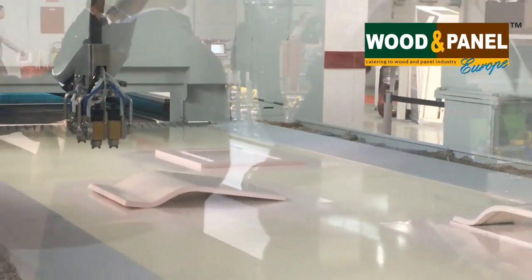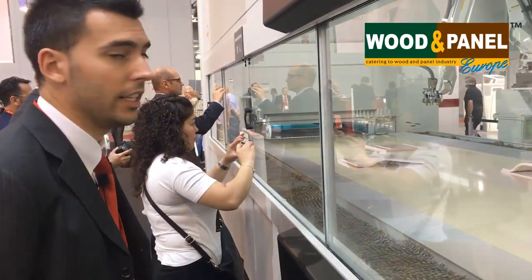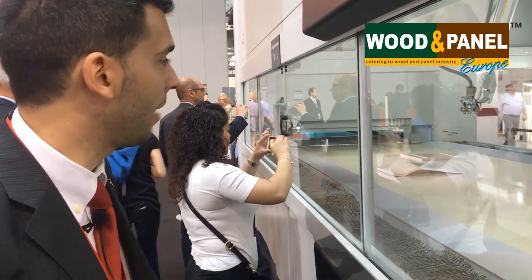As soon as the robot finishes and makes the safe position, the machine is ready to unload all the samples that have already been sprayed.